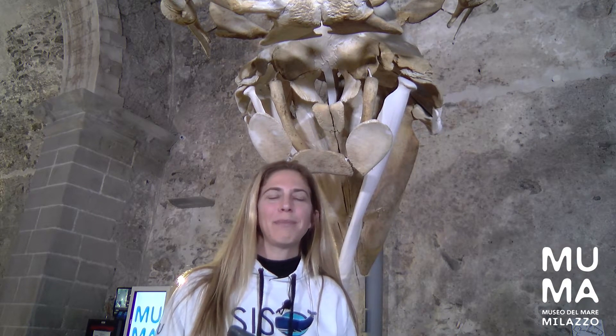Sperm whales are marine mammals and they need to breathe — they don't have gills like a fish. That's actually one of the first things kids say when they come in here and see the skeleton. They think it's a big fish or a big shark, and then I have to explain to them that it's a marine mammal.